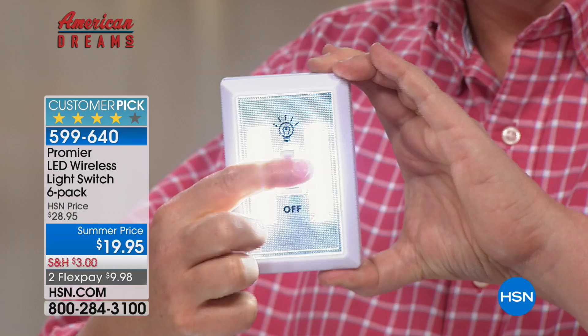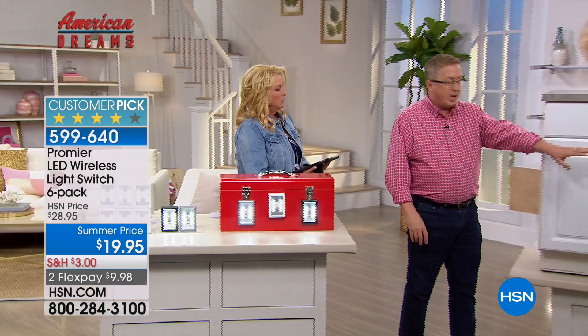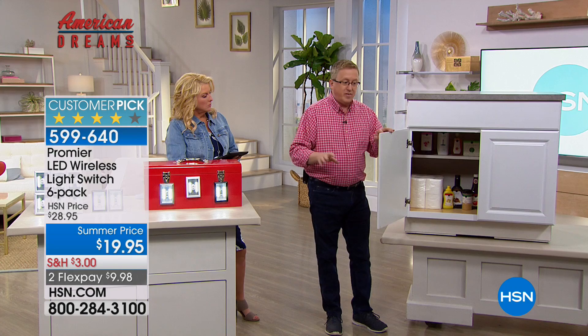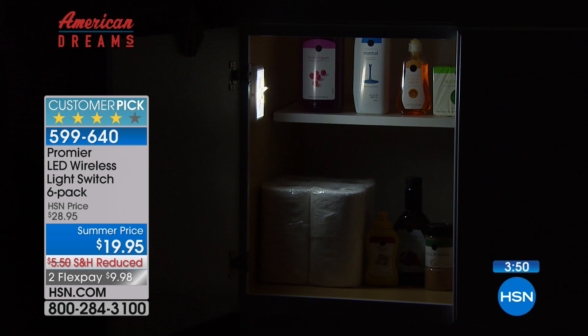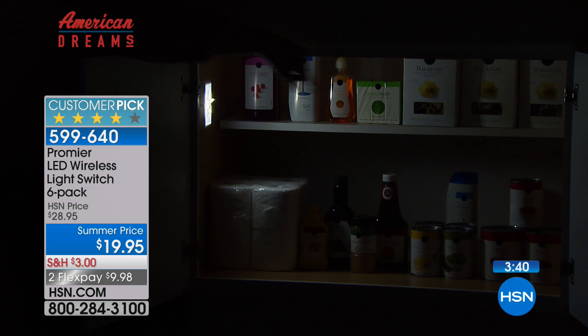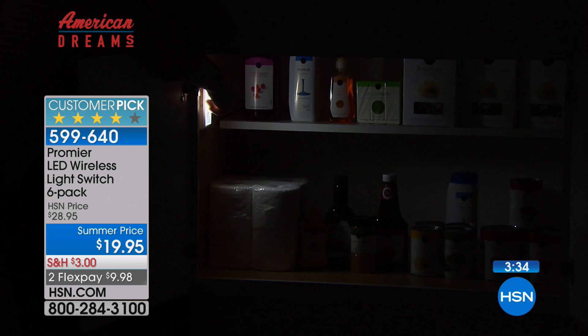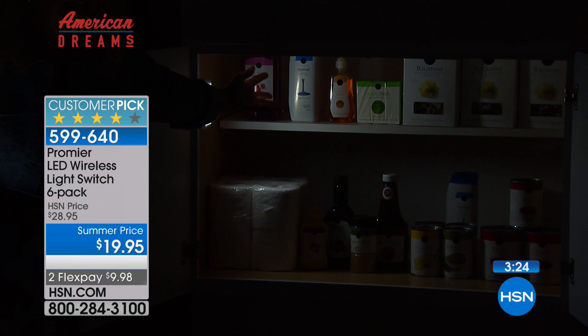We're going to prove how bright it is. I've got a demonstration here - this is a cabinet, a regular old cabinet. This could have anything inside of it; we have canned goods and supplies. We're going to drop the lights. In a dark room this is going to disappear - look at that, it's completely black. And boom - now you turn it on. I'm going to open the other side, and you can see all the way to the other side with just one switch. This camera is absolutely not picking up how bright it is. There's no way you can see on TV that this entire thing is lit front to back, side to side.